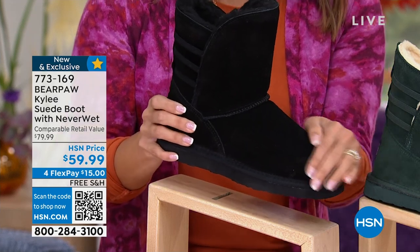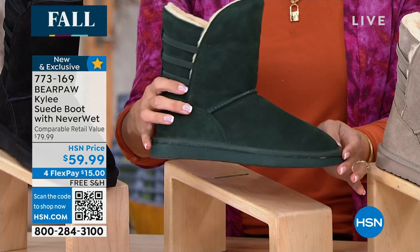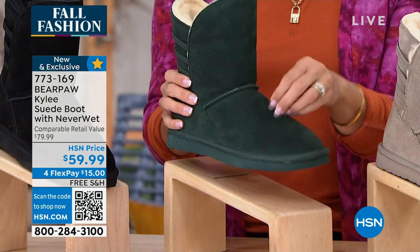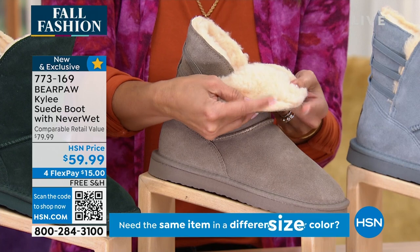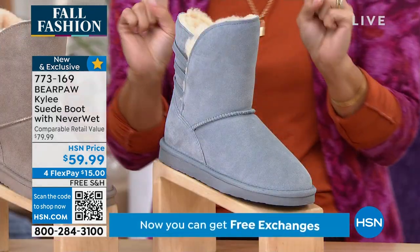This is called the Kylie. You have genuine suede on the outside, all protected with what we call NeverWet technology. So snow and mud and dirt just bounce right off of this suede. You can wear them barefoot — it feels so good because inside you've got a wool blend lining and a sheepskin footbed. Your toes just sink right into it.